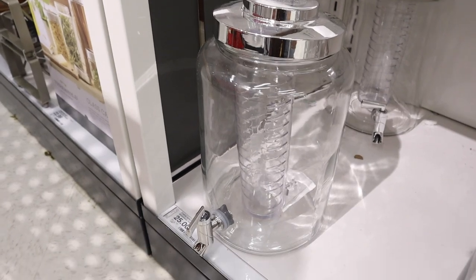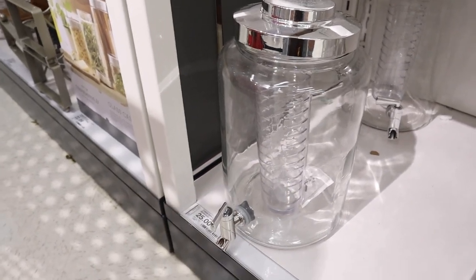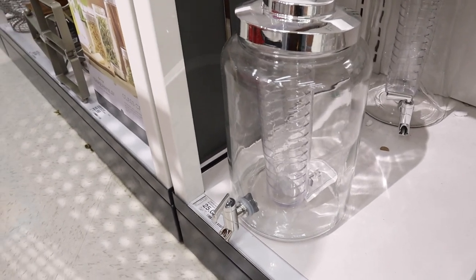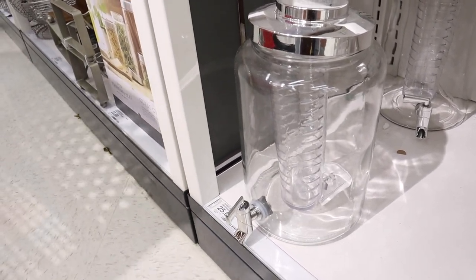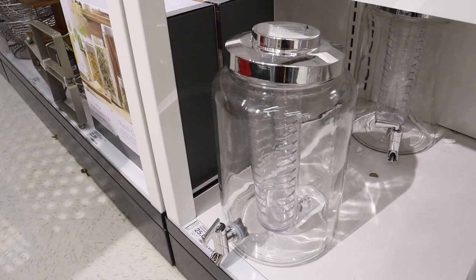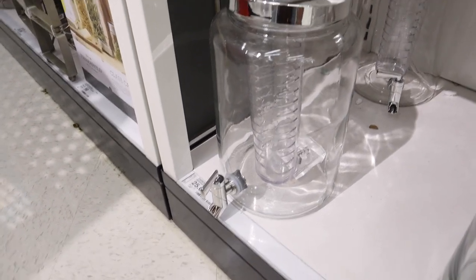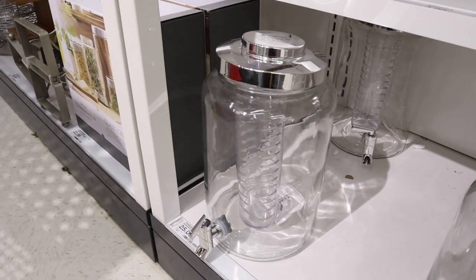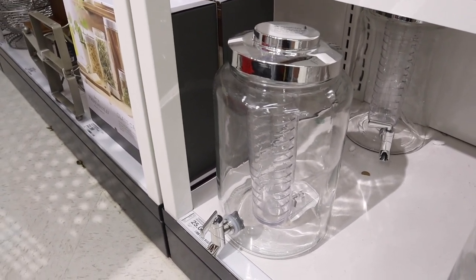Just found this cool beverage dispenser — it's like an infuser. I have not seen this here before. It's $25 and it's pretty big, looks like it probably holds a gallon, maybe more. It has a little dispenser at the bottom — really cool if you're trying to drink infused water. You can do all different types of fruit and it's super healthy.